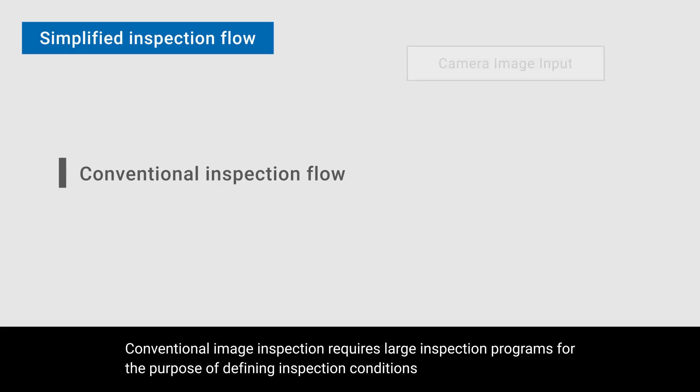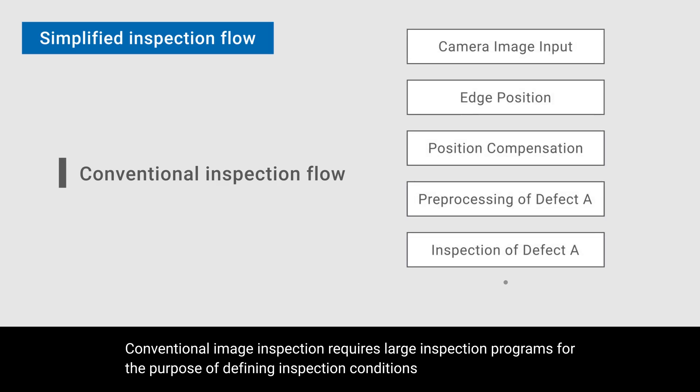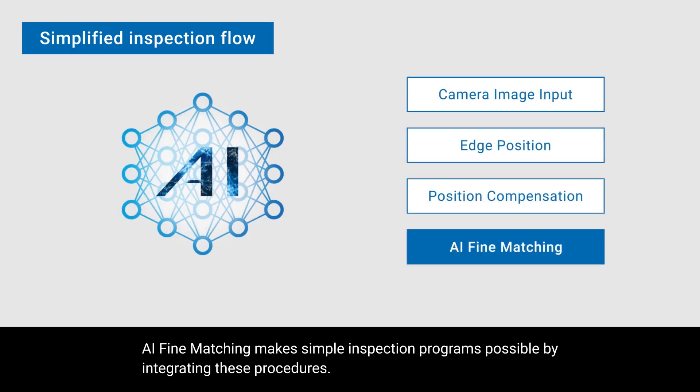Conventional image inspection requires large inspection programs for the purpose of defining inspection conditions according to what part of the object is captured, the object size, and the target defect. AI fine matching makes simple inspection programs possible by integrating these procedures.